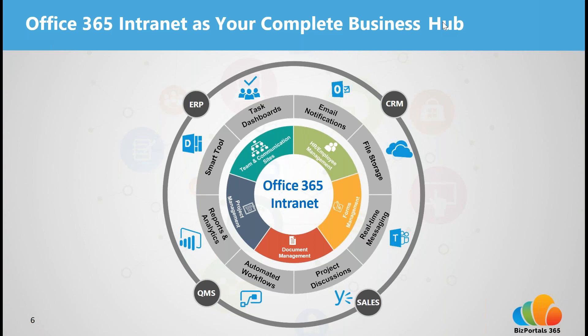An Office 365 intranet also delivers more functionality. The features that come out of the box with Office 365 and SharePoint are enhanced, and with BizPortals 365 we've extended the functionality even further beyond basic intranet features, with robust built-in features for document management, project management, HR employee management, workflow and forms automation, and more — features that can stand alone as separate solutions but are fully built in within a single intranet solution. We've extended the Office 365 intranet into a more comprehensive, business-centric solution built to be the most complete and comprehensive intranet out there.